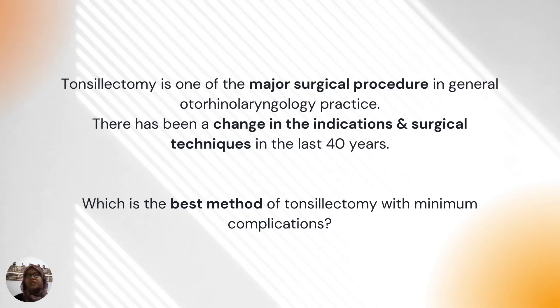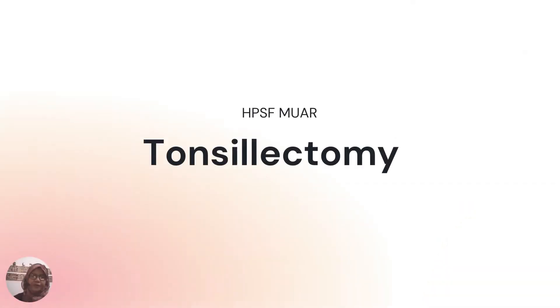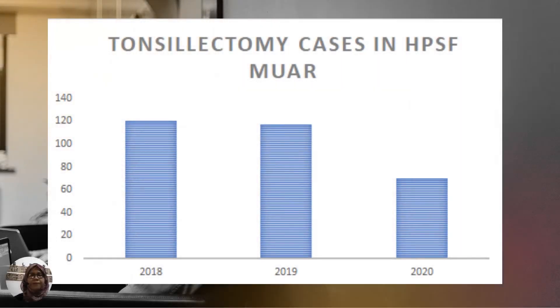There have been a lot of changes in the indications and also surgical techniques over the past few years. The question is: which is the best method of tonsillectomy with minimum complication? That is something I cannot answer because each and every surgeon will have their own preference. In Hospital Pakar Sultanah Fatimah, for the past three years, we have seen a slight decrease in the number of tonsillectomy cases due to COVID-19.